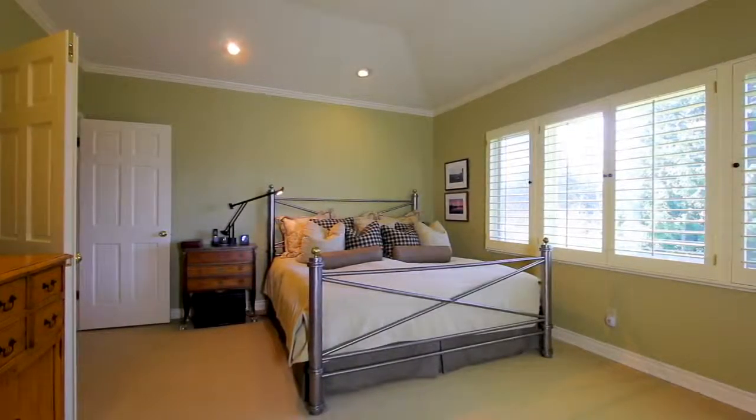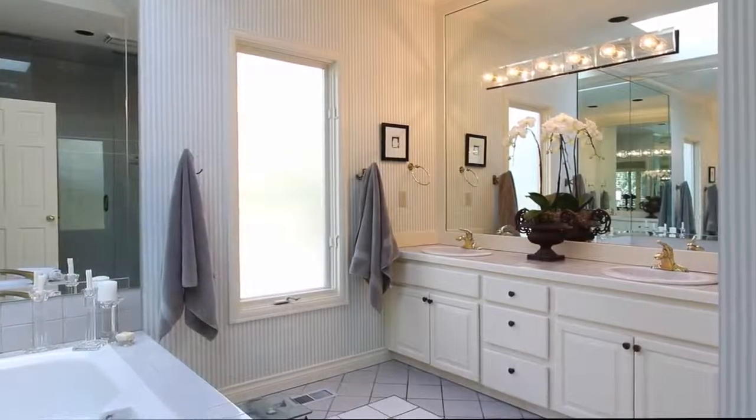A main floor master suite with custom built-ins, walk-in closet and huge five-piece bath is the perfect sanctuary at the end of a busy day.